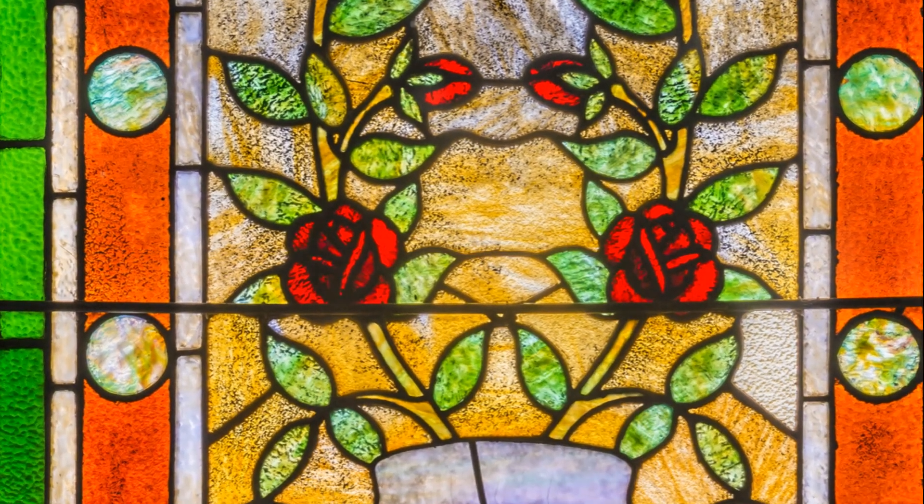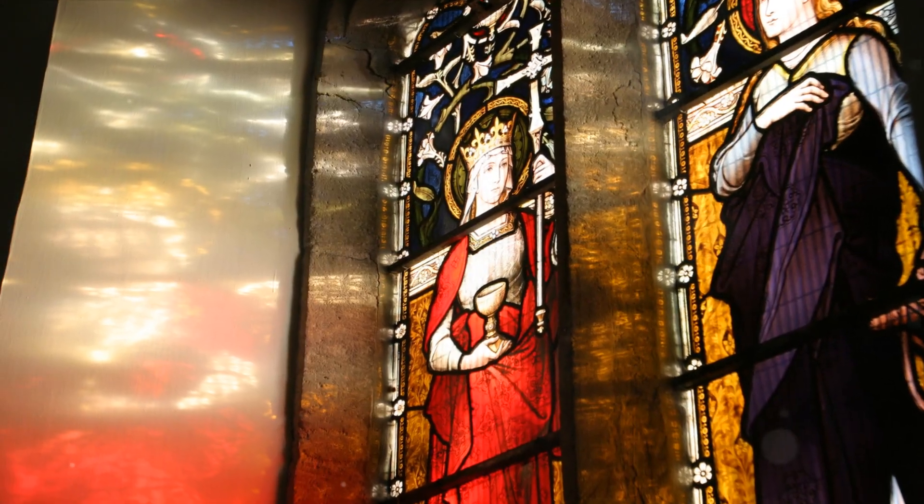2. Strategic placement of patterns. By strategically placing patterns or design elements on the glass, you can control the level of privacy in different areas of the staircase.